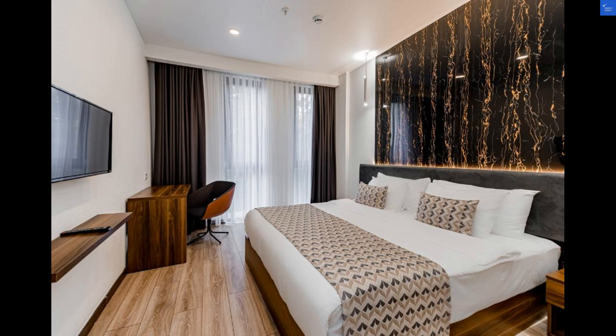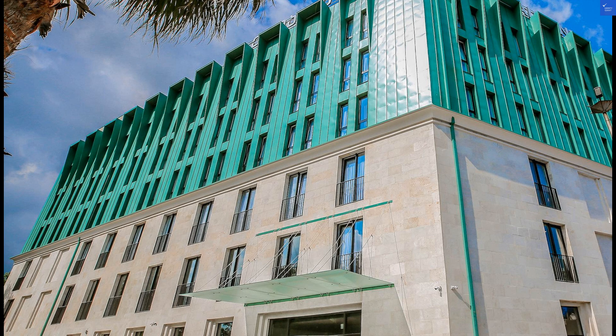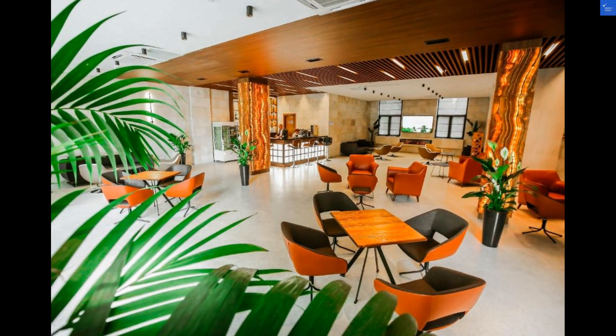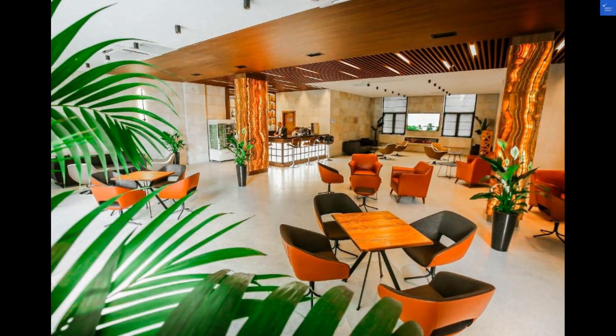Welcome back to Verify Giant, your go-to source for helping you shop online safely. Today, we're diving into the world of travel and exploring the charming Kutaisi Inn in Kutaisi, Georgia. Let's start by discovering some fun things to do in the area and country. From exploring the Gelati Monastery to indulging in delicious Georgian cuisine, there's no shortage of adventures awaiting you.